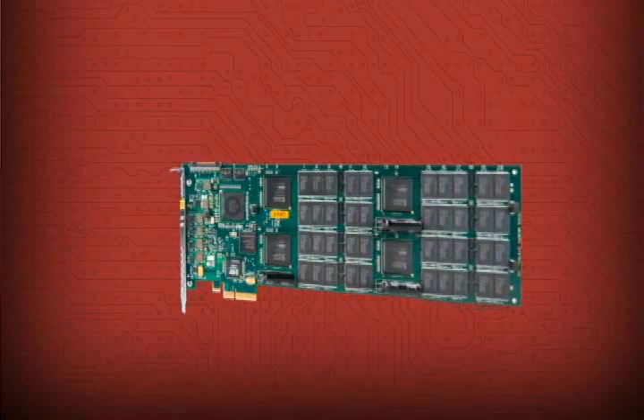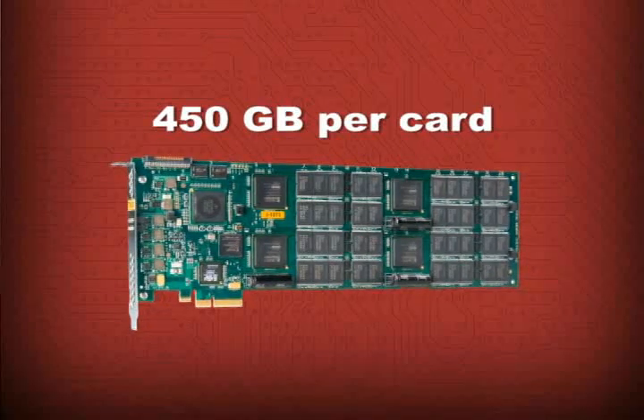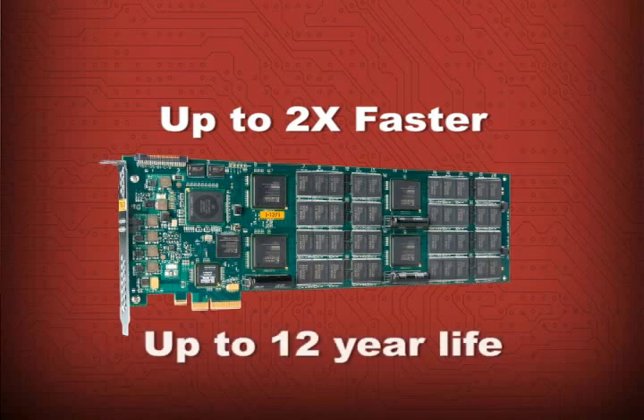Each RamSan 20 card delivers 450 gigabytes of usable storage. This capacity comes from 80 enterprise-grade SLC flash chips. SLC flash is used because it's faster and lasts longer than the consumer-grade MLC flash used by some manufacturers. That means the RamSan 20 can have a productive life of up to 12 years.